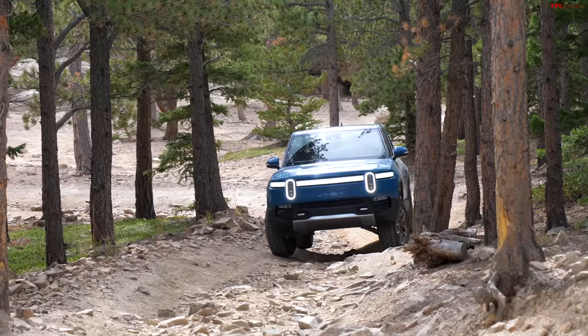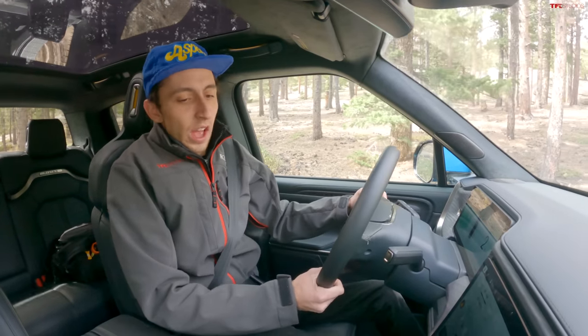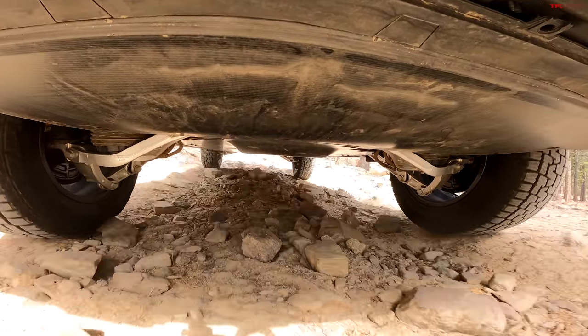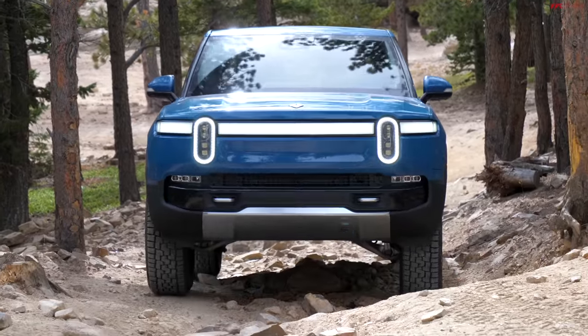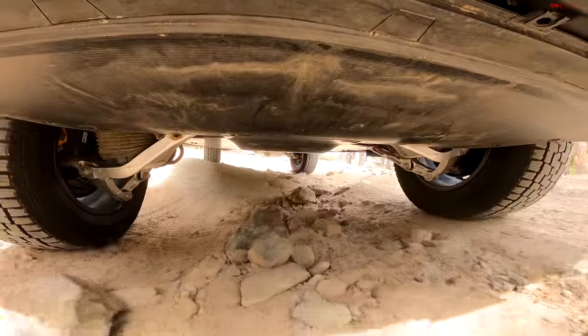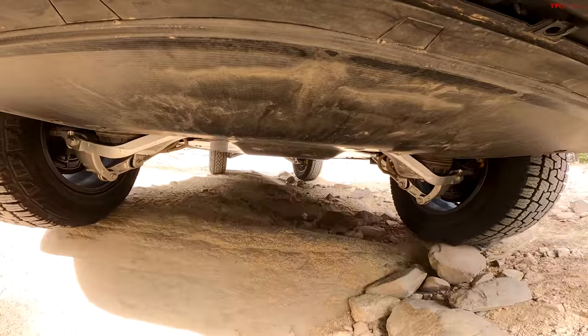I'm going to go right into my highest suspension height. I'm riding on air suspension so I do have the ability to give myself a little more clearance and a better approach angle up front. Why not do that as we're coming up to these steep ledges? Not a problem at all. I'm liking these tires so far — they seem to have really good grip in this pretty loose dirt.